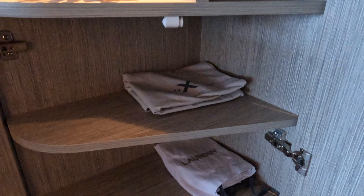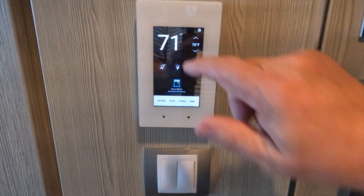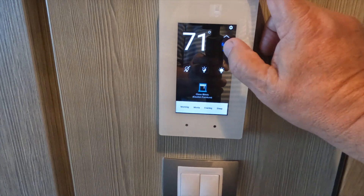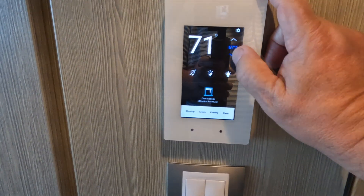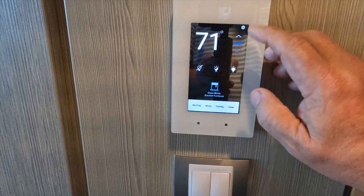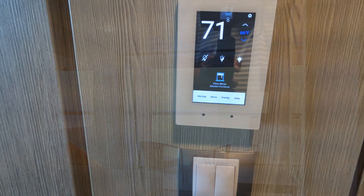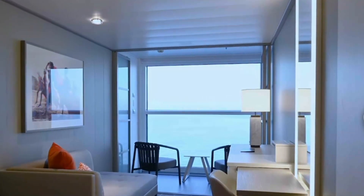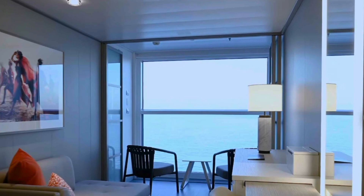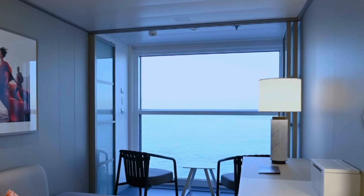The suitcases slide right underneath your king-size bed. Technology is also one of the most impressive things on the new Edge Class ships, and the Beyond is no exception. You control your room — all the shades and lights — from either the panel next to the bathroom, or when you download the Celebrity app you can be in bed and control the TV as well as all of the lights and curtains in your room. Directly across from the couch is a desk area that slides out into a dresser area with six additional drawers, and the box on top is a power source with all of your electrical needs.